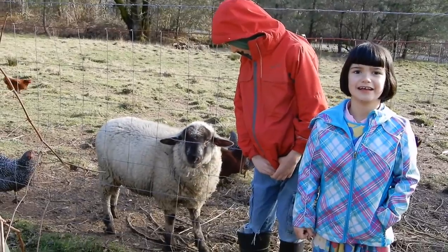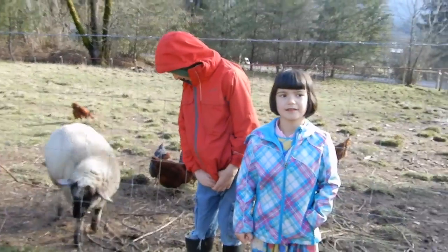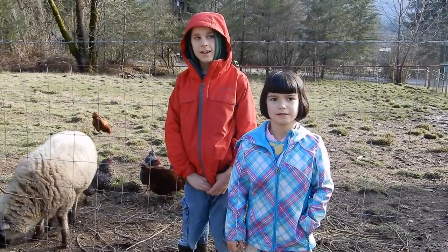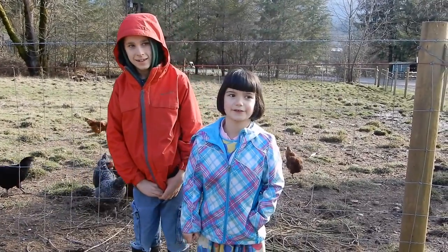Hi, little bitty. Are you coming to say hi? Linus, what's your favorite food that we grow? Strawberries. Faith, what's your favorite food that we grow?